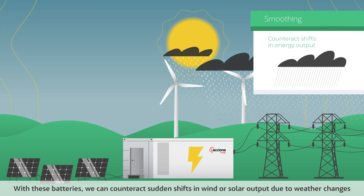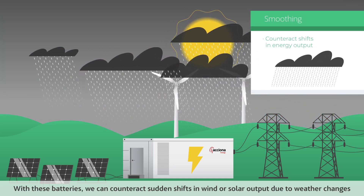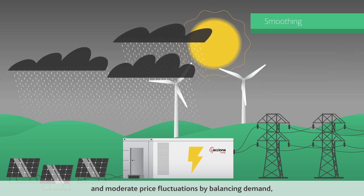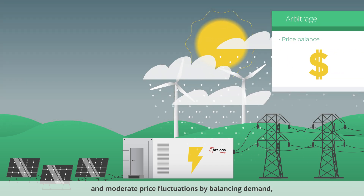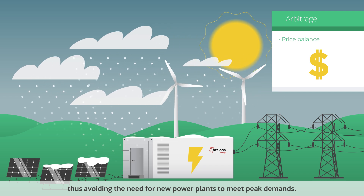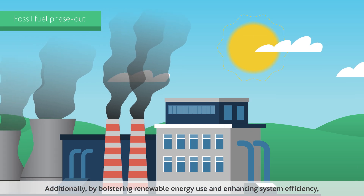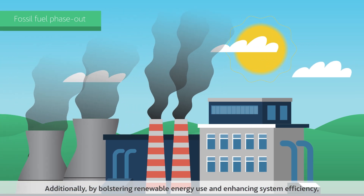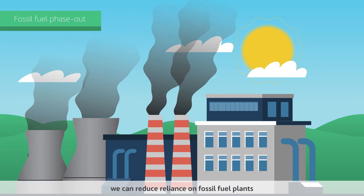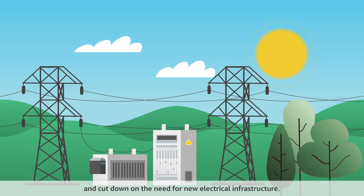With these batteries, we can counteract sudden shifts in wind or solar output due to weather changes, and moderate price fluctuations by balancing demand, thus avoiding the need for new power plants to meet peak demands. Additionally, by bolstering renewable energy use and enhancing system efficiency, we can reduce reliance on fossil fuel plants and cut down on the need for new electrical infrastructure.